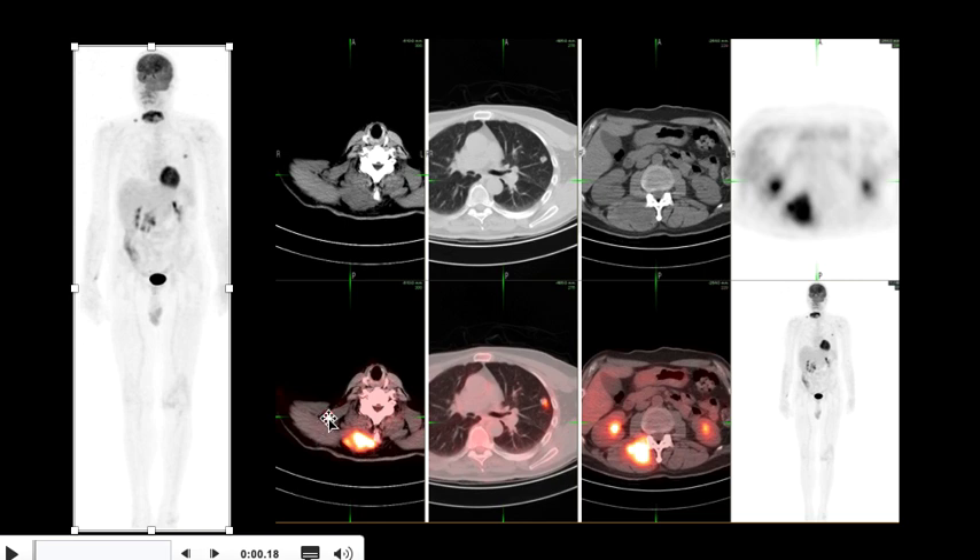There is a supraclavicular nodule on the right side as well, and a hypermetabolic lung nodule on the left. There is more involvement of paraspinal muscles at the level of the lumbar spine. Melanomas are notorious for soft tissue metastasis — they can also go to lungs and bones.